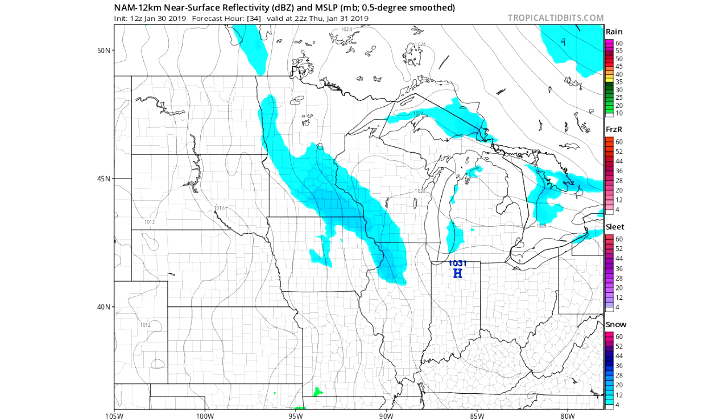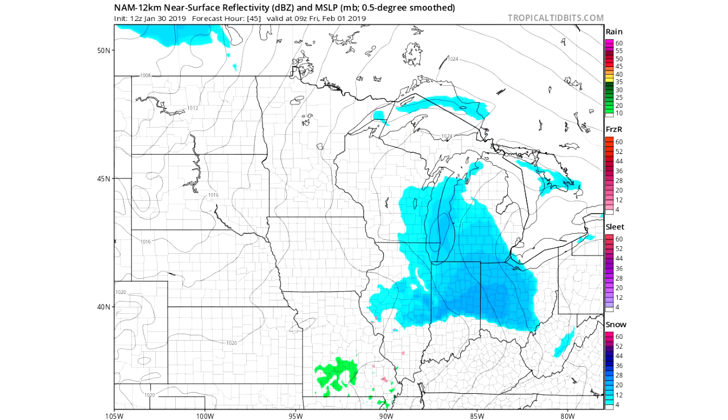Moving on one frame to 22Z Thursday — so this is later in the day — we can see this move through into mostly Minnesota, Wisconsin, Iowa, and Illinois. Moving one more frame, you can see it's moved through the Chicago area and those darker blues are starting to pop up for Indiana, Ohio, Illinois, and Michigan as well.